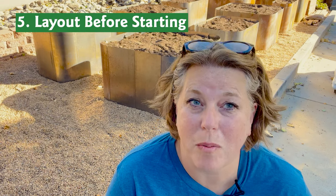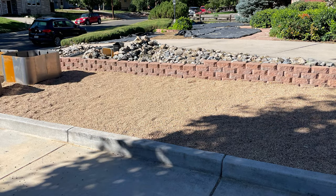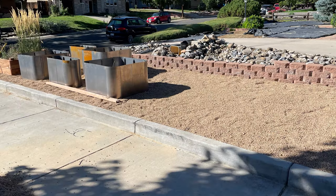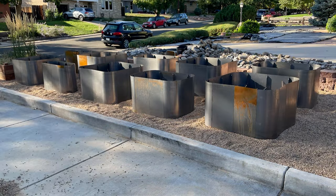Tip number five: lay it out before you start. For our garden, we put together all of the beds and laid them out before we filled them. Then I lived with them for about a week to make sure that was the layout I wanted. You could use cardboard boxes, draw on the ground with chalk, or use spray paint on top of your billboard. But mark out to scale what that might feel like before you put anything permanent in the ground.